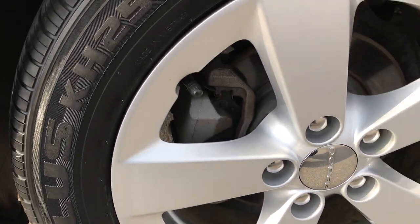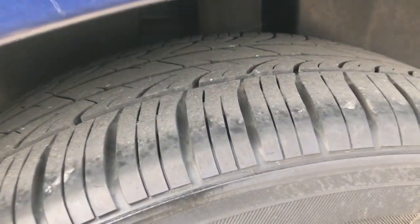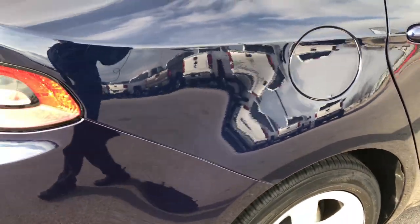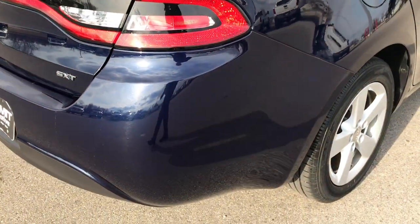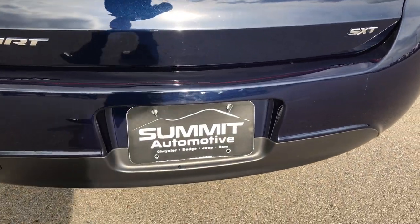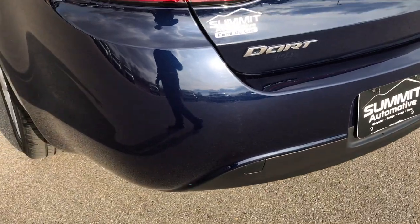The back rims are in excellent shape, and this one has four wheel discs. These tires have just as much tread as the front tires. As we go around to the back, the rear bumper is in excellent condition — no dents, dings, scuffs, or cracks on it.